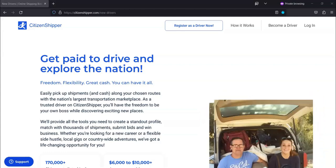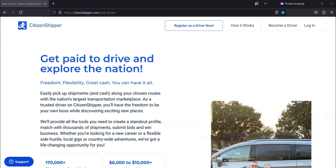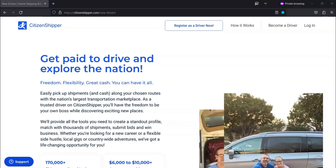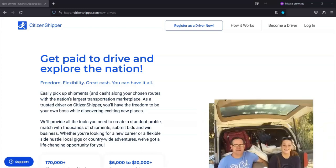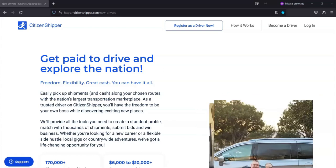For today's video, I'm going to be sharing with you some valuable information about Citizen Shipper. With Citizen Shipper, you get paid to ship things. Some of the things that you could be asked to ship could be things such as cars or couches. You could also make money transporting pets as well.